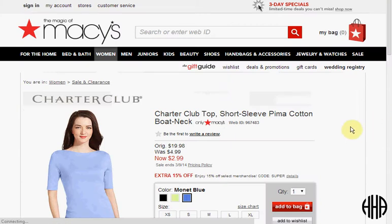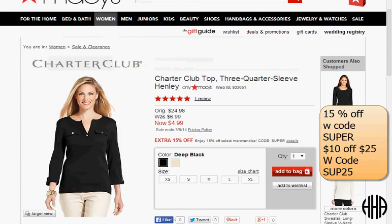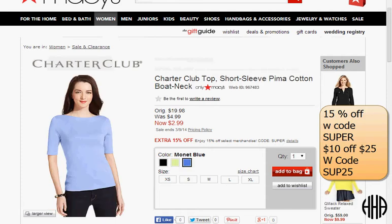If you check out Macy's sales and clearance, you can get an assortment of t-shirts for super cheap. For instance, the Club Top short sleeve pima cotton boat neck comes in sizes extra small through extra large and is on sale for $3. If you use the code SUPER you'll get 15% off. Or you could get the three-quarter sleeve henley — it's $5, and the code SUPER gets you 15% off. If you spend at least $25, use the code SUP25 and you'll get $10 off. You can only use one code, so use whichever is most beneficial. Shipping is $10.